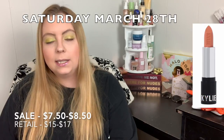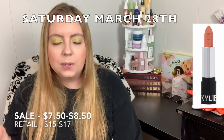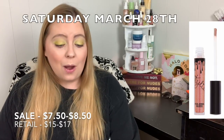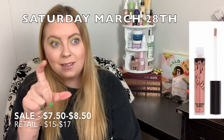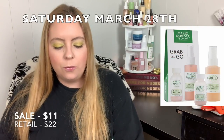Saturday March 28th, Kylie Cosmetics Lip Singles will be between $7.50 and $8.50. I love Kylie Cosmetics — even during sales on her website they're never this low, so I say pick them up if you've been wanting to try them. I plan on picking some up since I've owned over half her lipstick shades and love her liquid lipsticks and tube lipsticks. You can also get the Mario Badescu Grab & Go Duo for $11.00.